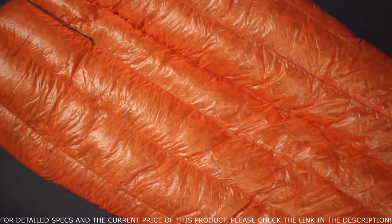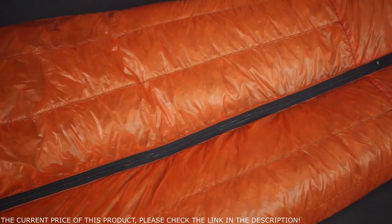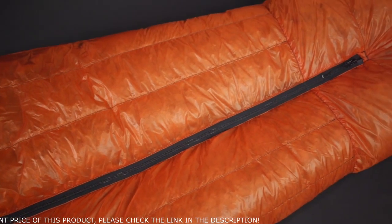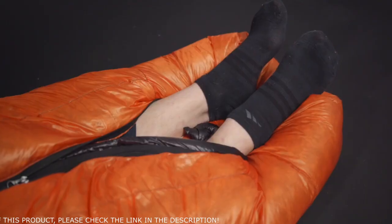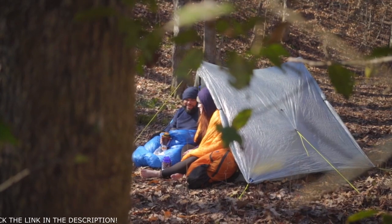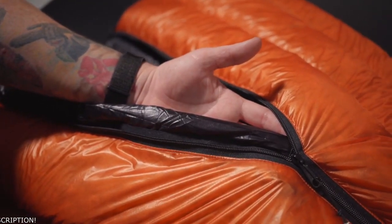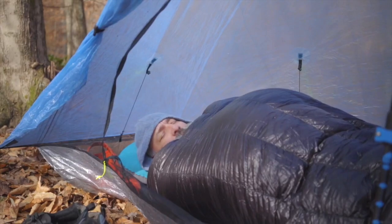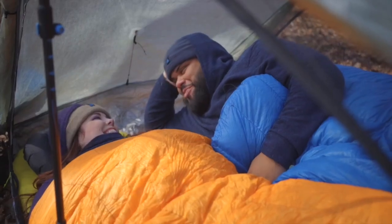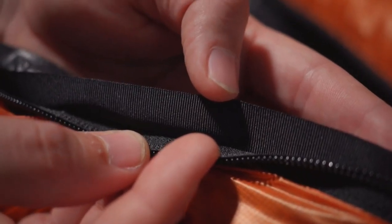Hey everybody, Matt here from Z-Packs, and this is the full zip sleeping bag. Our full zip sleeping bag is warm, comfortable, and versatile, keeping you cozy after a long day of adventure. Featuring a full-length two-way zipper that extends to the last baffle of the bag, you can open the bottom end and vent your feet, or flip the bag around and wear it as a cape on cold mornings. A draft tube stops cold air from passing through the zipper. Position the zipper below you for maximum warmth, or turn it to the side or top for convenience on warmer nights. A zipper guard is in place to prevent the zipper from snagging on the draft tube or sleeping bag material.